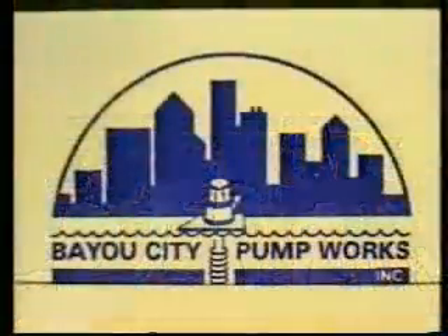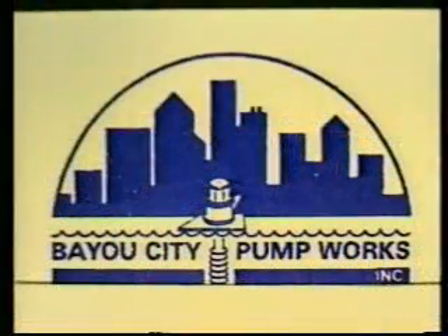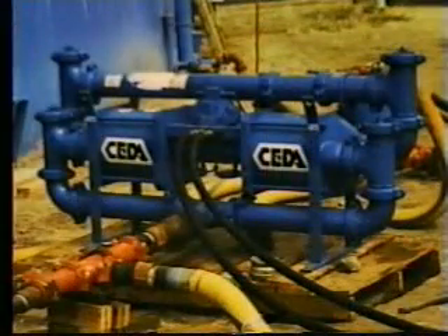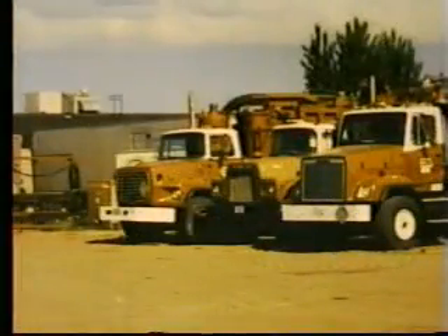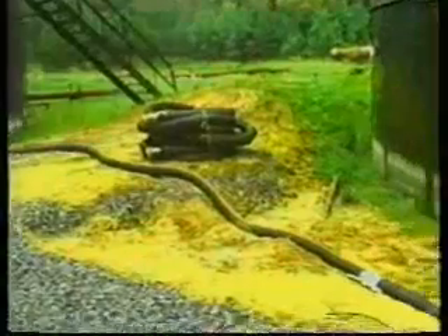This is where Bayou City Pump Works Incorporated can save your company time and money. The Sludge Master Pump has the ability to overcome the vacuum of any vacuum truck or super sucker and unload them while they are loading, and pump the sludges up to several hundred feet.